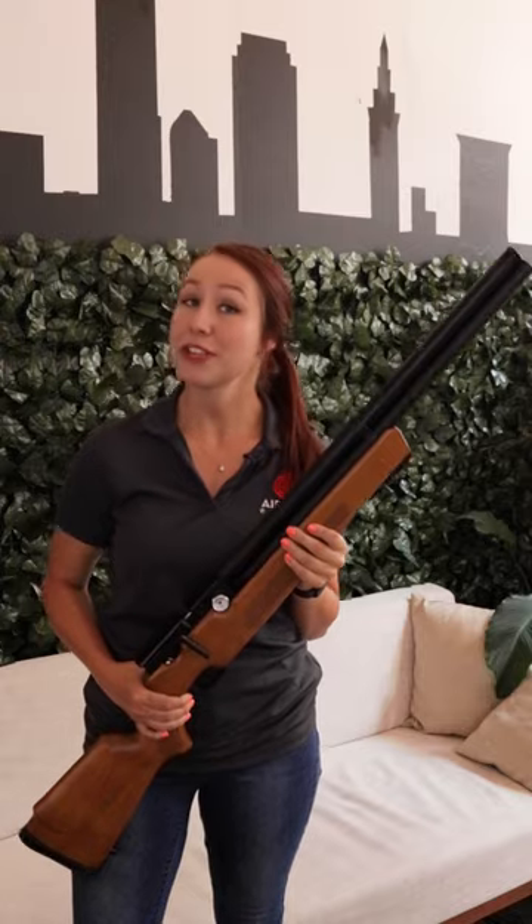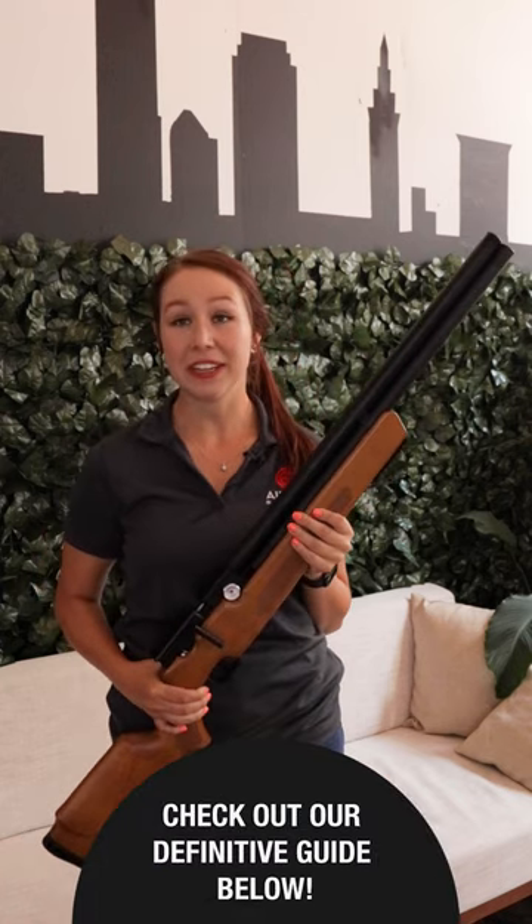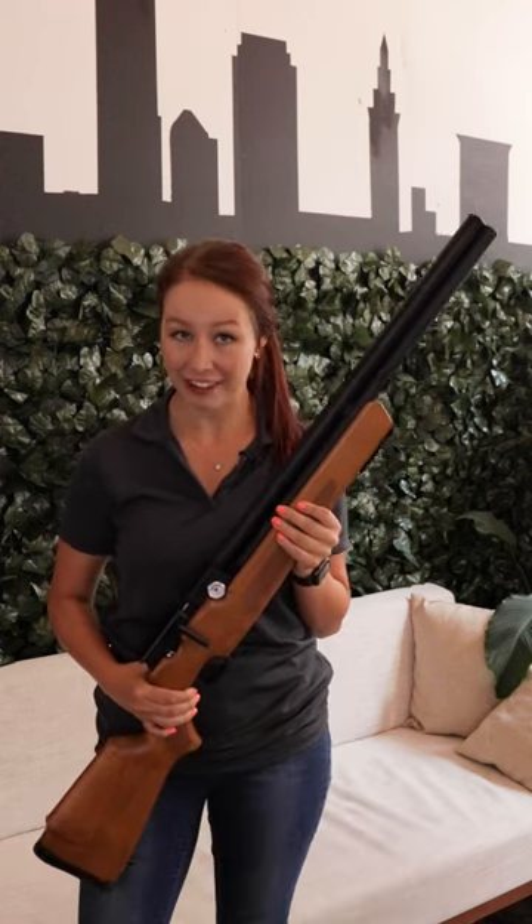If you're on the fence or interested in learning more, check out the definitive guide where we give an in-depth review on this PCP airgun.